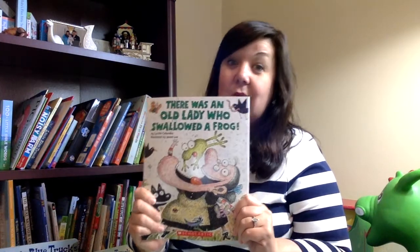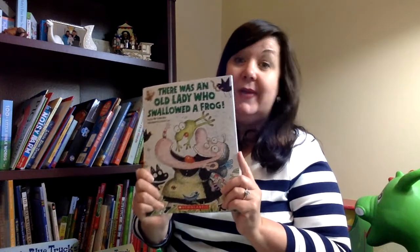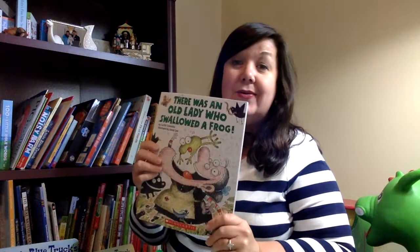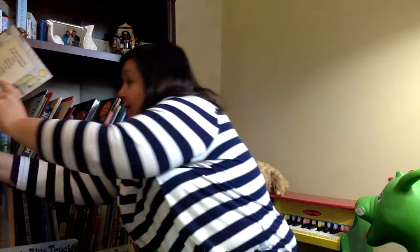And then there's books that are just silly altogether. There Was an Old Lady Who Swallowed a Frog. Miss McKay does not want to swallow a frog. I'm from South Louisiana, and frog legs are a delicacy that people eat, but I don't eat frog legs and I don't want to swallow a frog. So we're going to put that one back.